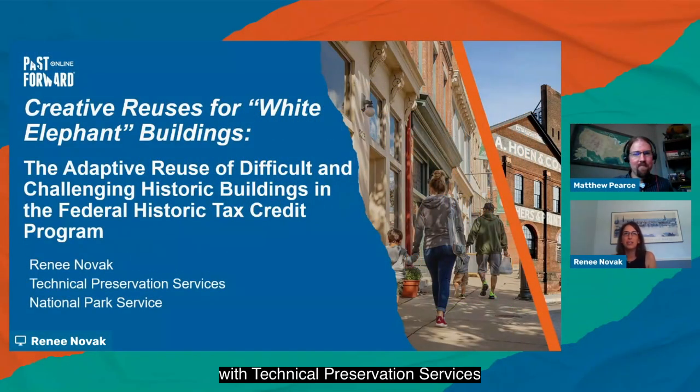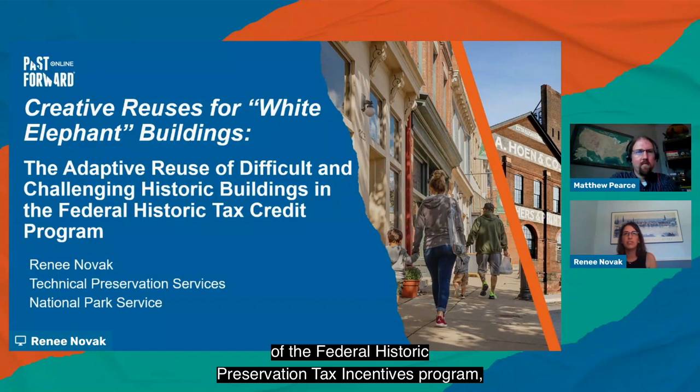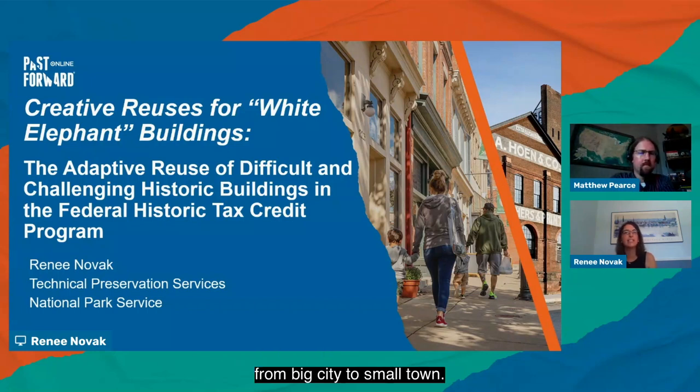Hi, I'm Renee Novak with Technical Preservation Services at the National Park Service. This conference session will be focusing on creative reuses for white elephant buildings — the adaptive reuse of difficult and challenging historic buildings in the Federal Tax Credit Program. I will be presenting a brief overview of the Federal Historic Preservation Tax Incentives Program, followed by three interesting and unique case study examples from different parts of the country that use tax credits to help bring their white elephants back to life.